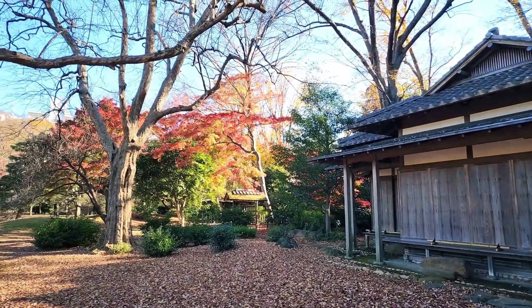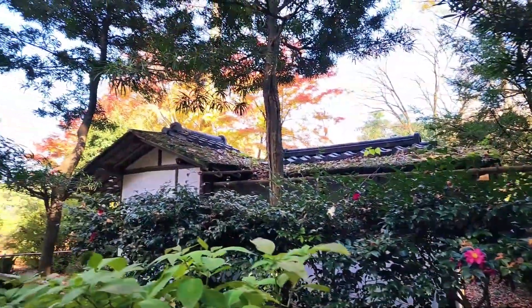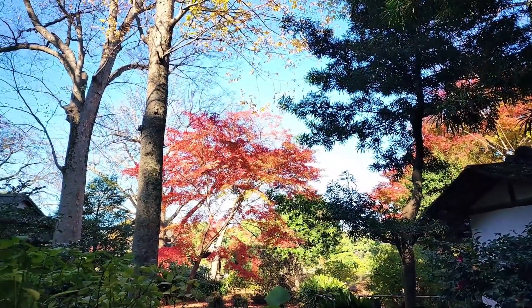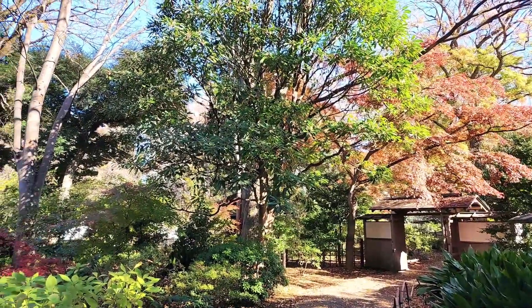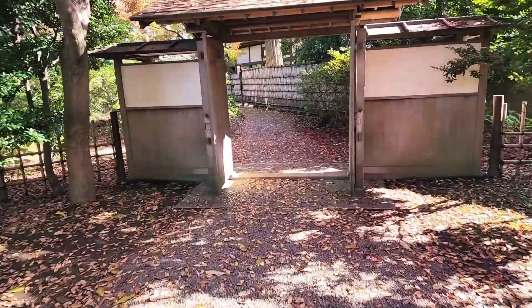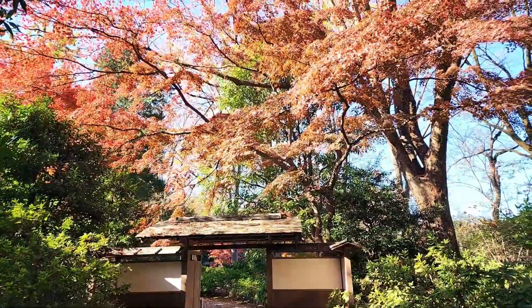This is Shinsen Tei. I headed for the exit. I thought this was one of the most beautiful places to see autumn leaves in Tokyo.